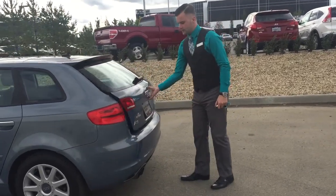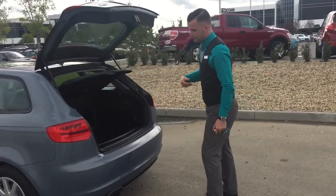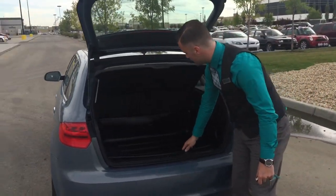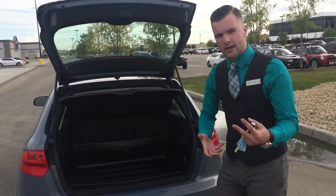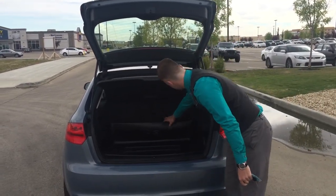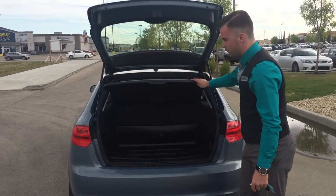Moving on to the back, you'll see that we have a nice large hatch. The previous owner had purchased this nice cargo bin — it's a nice insert to protect the carpet, so if you have to throw anything in there, plants, anything like that, the carpet won't get wrecked. You have the middle pass-through here as well as the removable cargo shade.